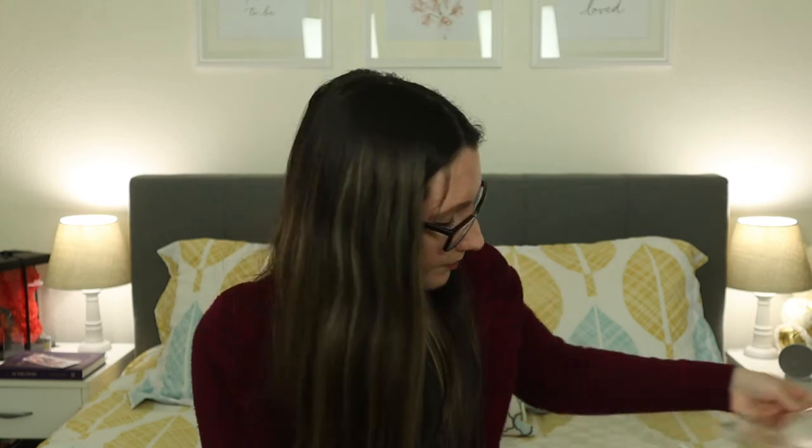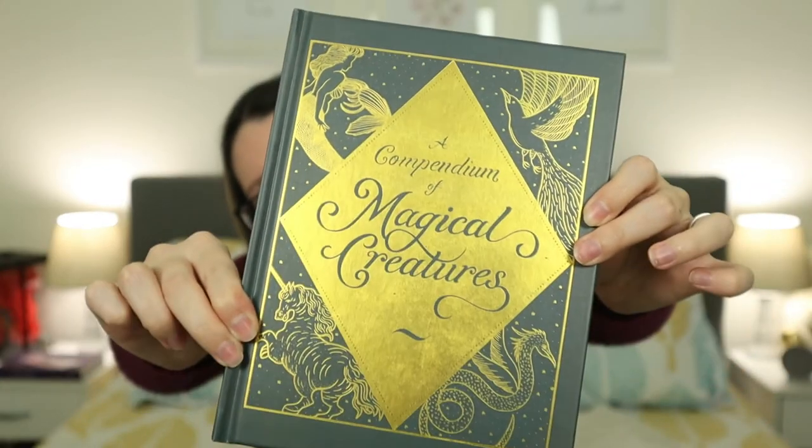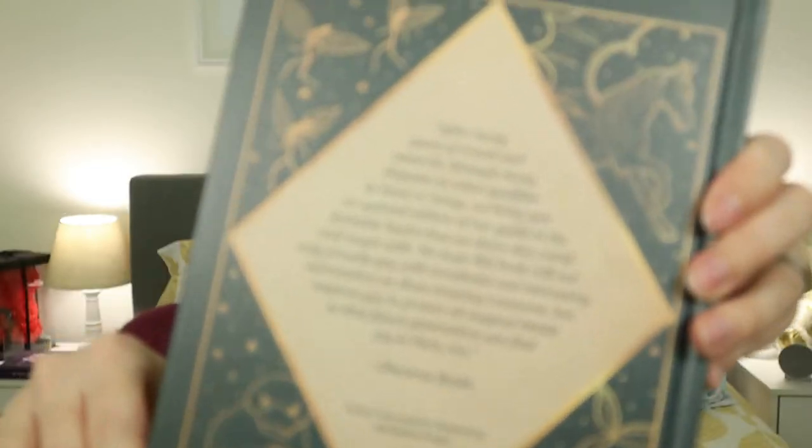Next up we have the next book in the collection. I'm actually also collecting the notebooks now — I got a few of them and now I need all of them, but I did miss out on quite a few and I'm hoping they'll restock. This one is called 'A Compendium of Magical Creatures' — there's some nice foiling going on, and on the back there are some very nice creatures. This is the front, and this is the back.